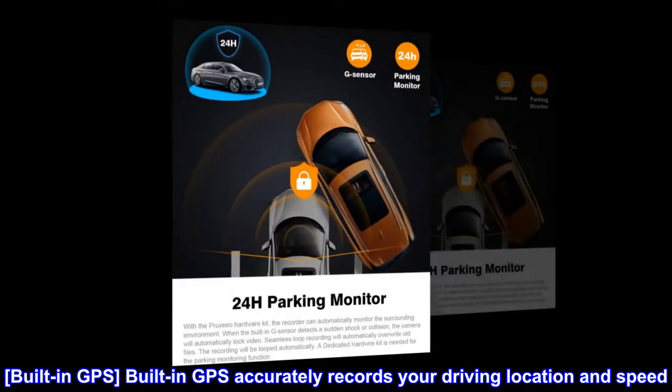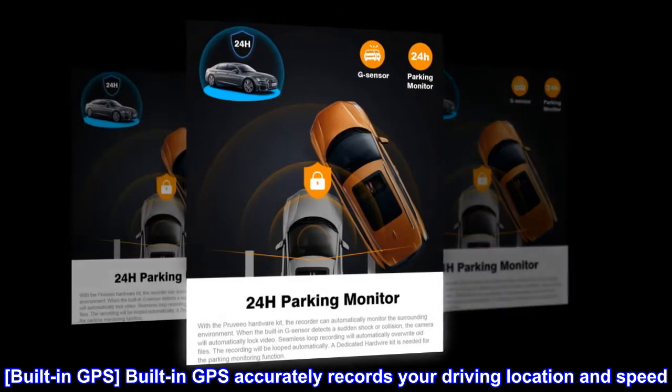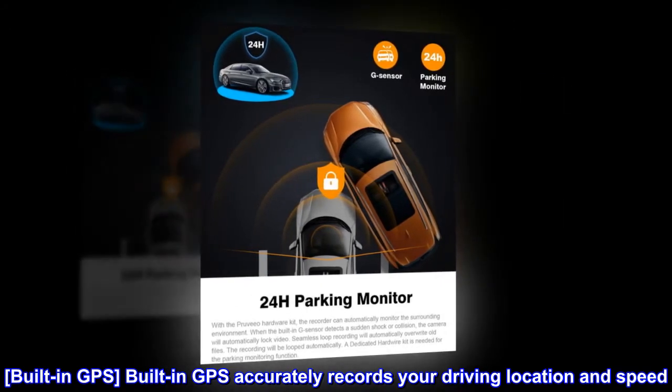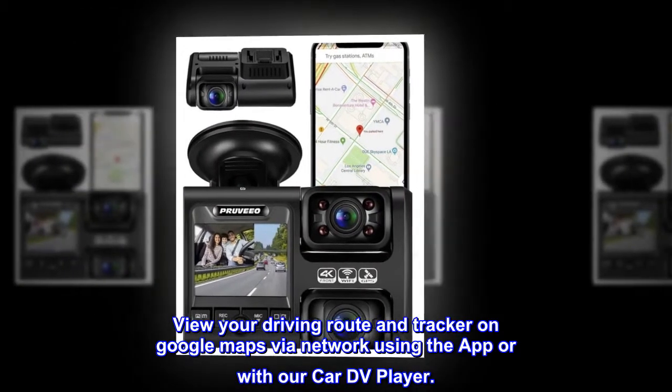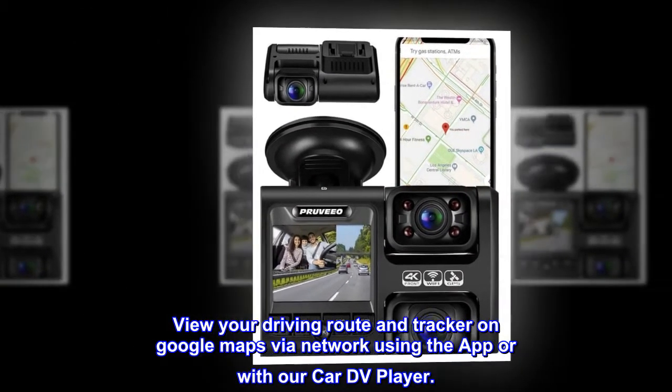Built-in GPS accurately records your driving location and speed. View your driving route and tracker on Google Maps via network using the app or with our CarDV player.